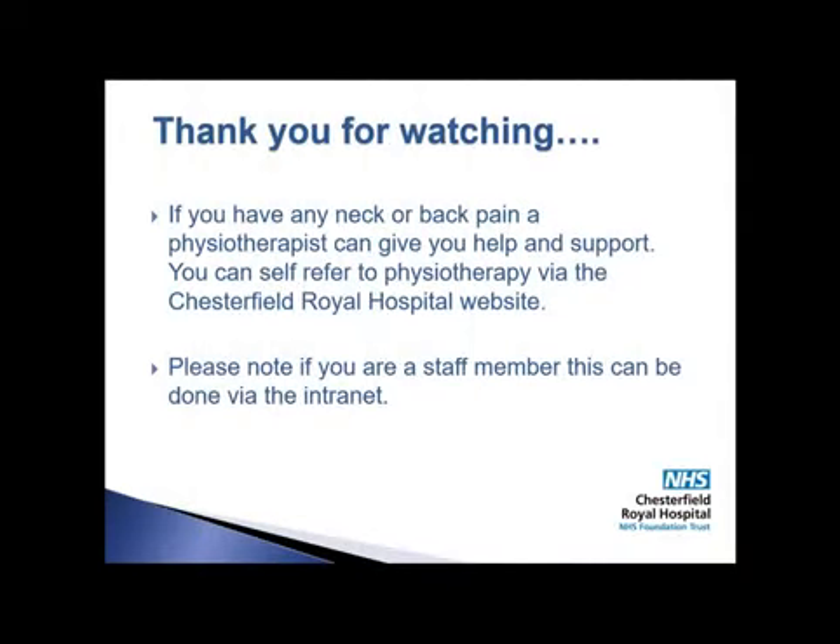If you have any neck or back pain, a physiotherapist can give you help and support. You can self-refer to physiotherapy via the Chesterfield Royal Hospital website. If you are a staff member, this can be done via the intranet.